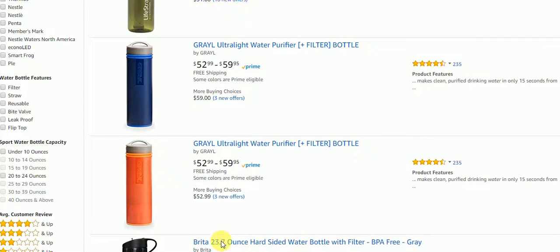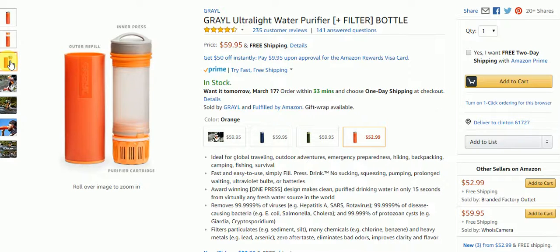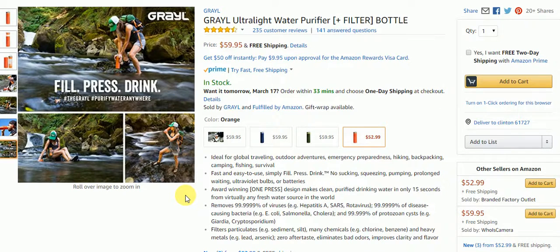Here's the orange one. With this water bottle, you put water inside, then push the purifier down into it and it purifies the water. It's really easy and simple — you fill it up, push it down, and it's purified. Fast and easy to use: simply fill, press, drink. No sucking, squeezing, pumping, prolonged waiting, ultraviolet bulbs, or batteries needed. It's great for hiking, backpacking, camping, fishing, survival, or any outdoor adventure.